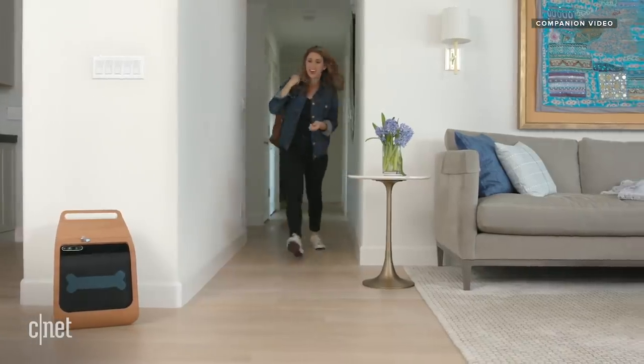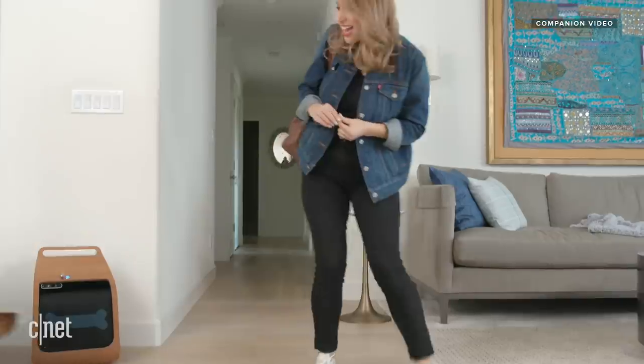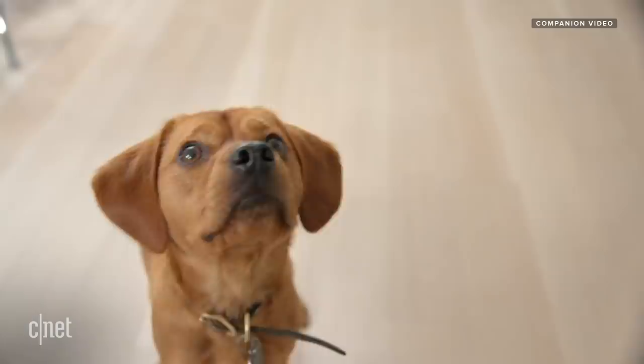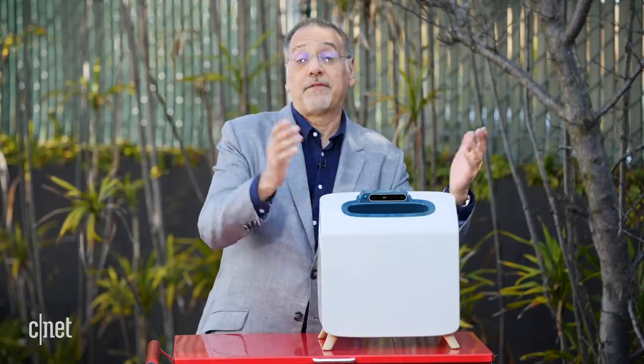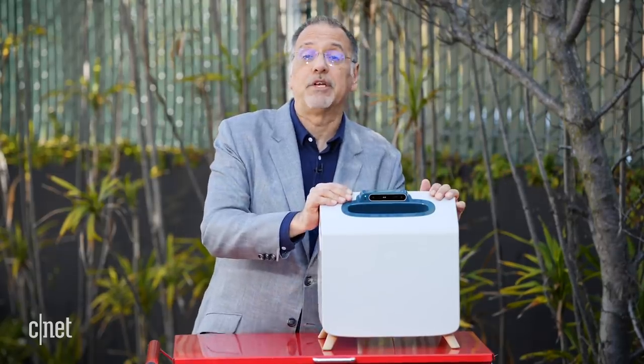Separation anxiety, which a lot of dogs suffer from — how does your device help with that? We've noticed an extremely interesting and cool byproduct, which is it seems to be very effective in helping with separation anxiety. This is still very early days, but we've seen results published in leading journals with partners including the SF SPCA. Our hypothesis is that it allows your dog some structure, some engagement, something to focus their attention on, as the dog learns to be more and more comfortable with you leaving for larger and larger periods of time.